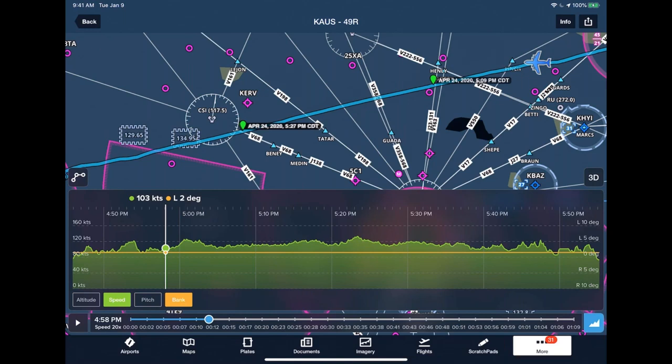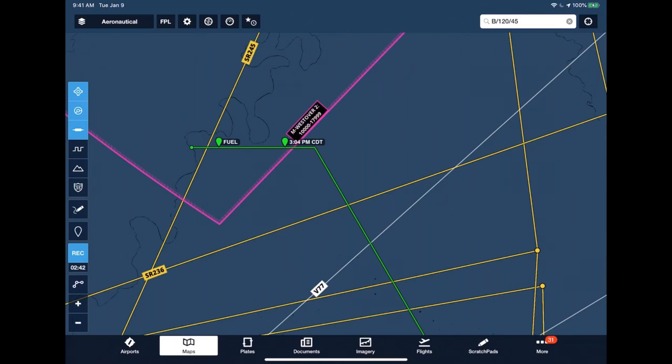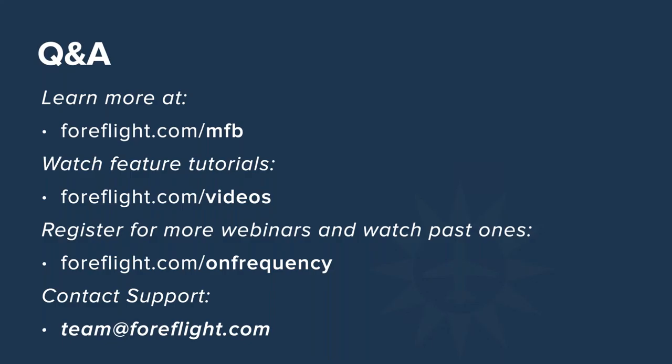This concludes the presentation. We'll open it up for Q&A. GIANT reports can be downloaded from aerodata.nga.mil — that's A-E-R-O-D-A-T-A dot N-G-A dot mil — and that requires CAC card access. Regarding ForeFlight performance profiles: due to the sensitivity of these performance profiles, ForeFlight will individually provision them to qualified pilots.